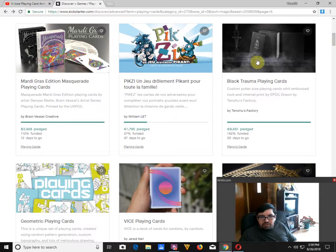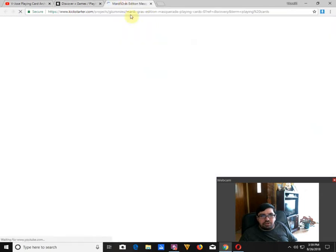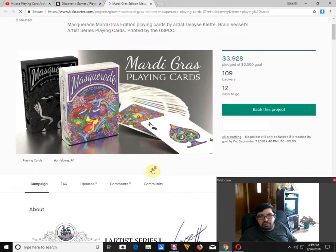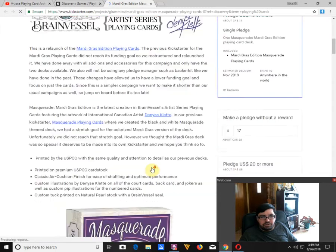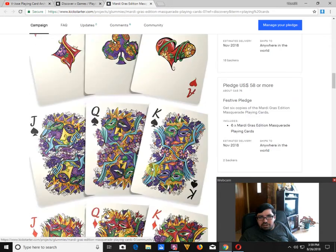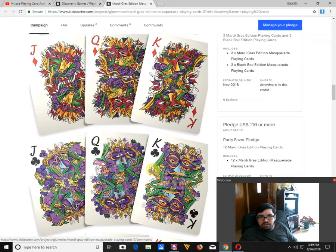Alright, on to new stuff — there's a lot going on. Mardi Gras Masquerade Point Cards, the Mardi Gras Edition by Brian Vestor Creative, is funded with 12 days to go, with a much lower goal than before. It's a beautiful, colorful version of the previous Masquerade Point Cards. I do like color — I like when decks pop and they're colorful and fun, and this one certainly is. Very unique, very interesting design and original. Definitely worth checking out.